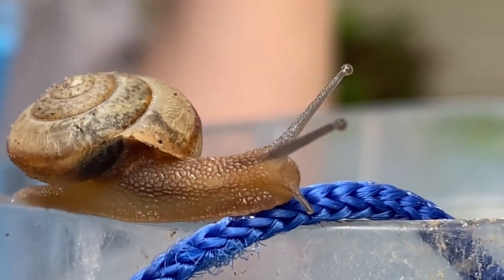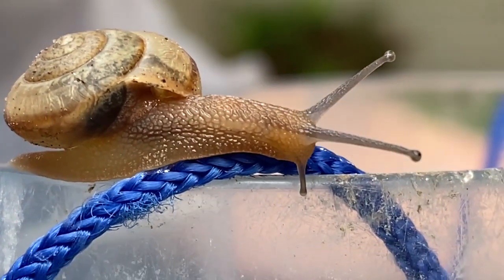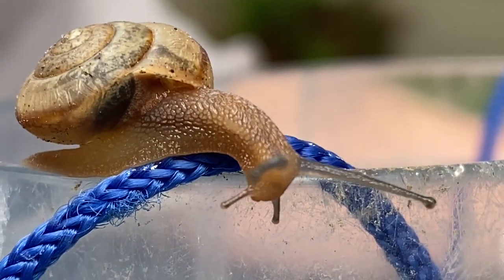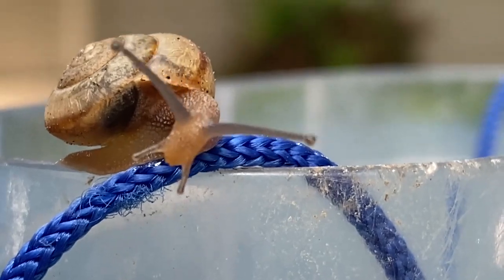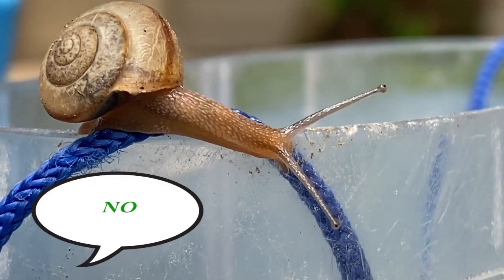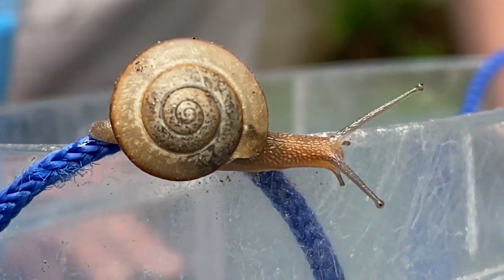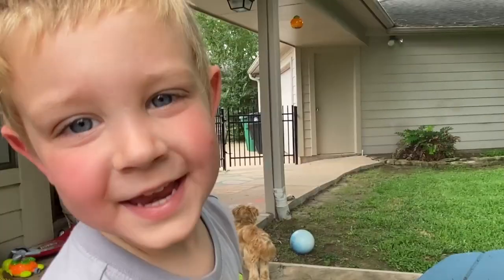That is so cool. It's like going down. It's going down. No, you don't want it? I think it's pretty cool. He's really slow. He's just exploring. Easy watching.